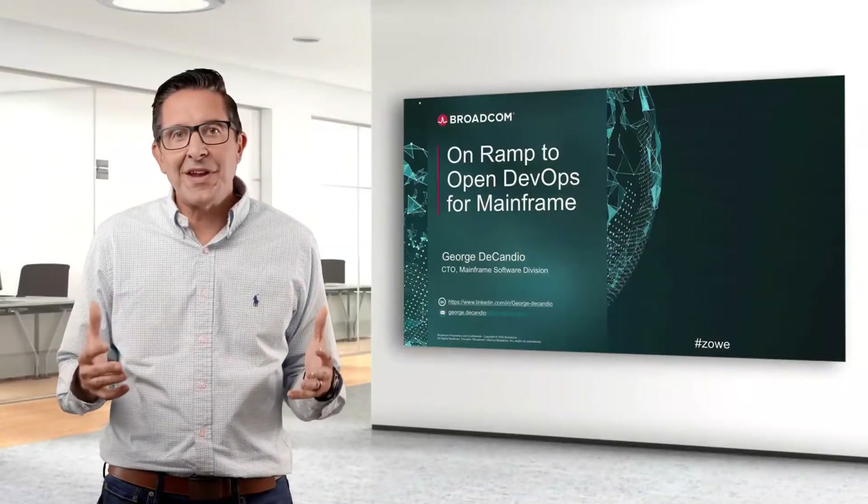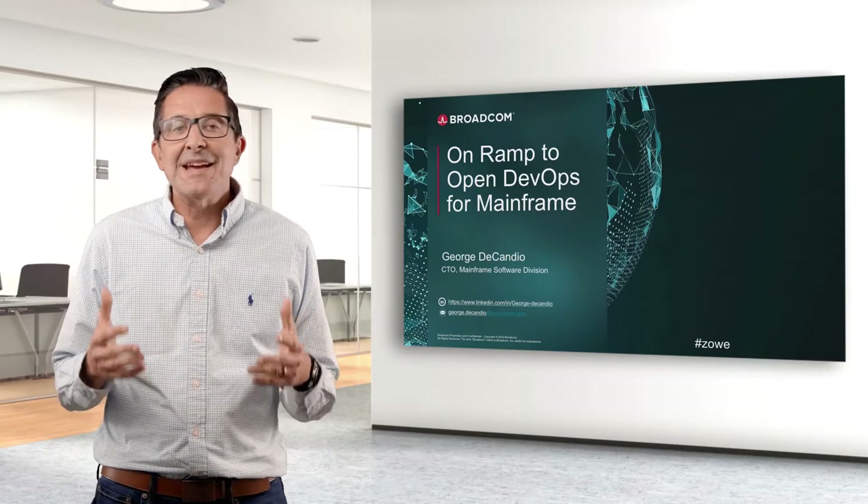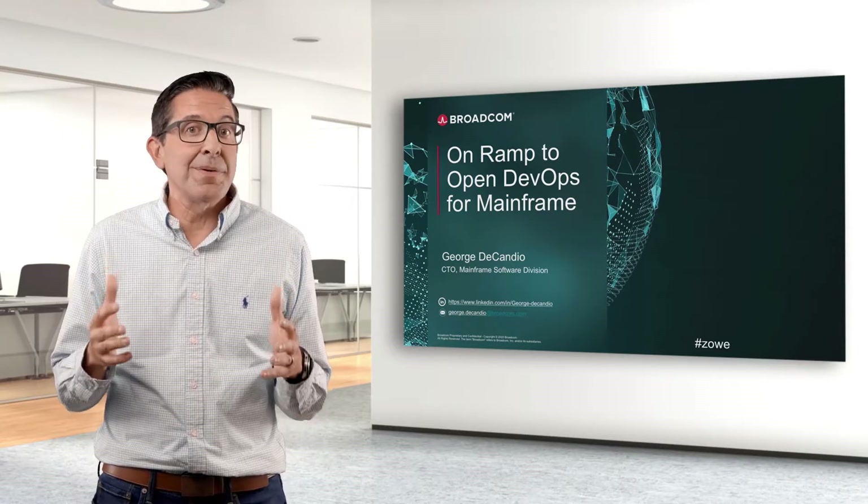Hi, I'm George DiCandio, CTO Mainframe Software at Broadcom. It's a pleasure to be here. I'm excited to be part of this OMP event.